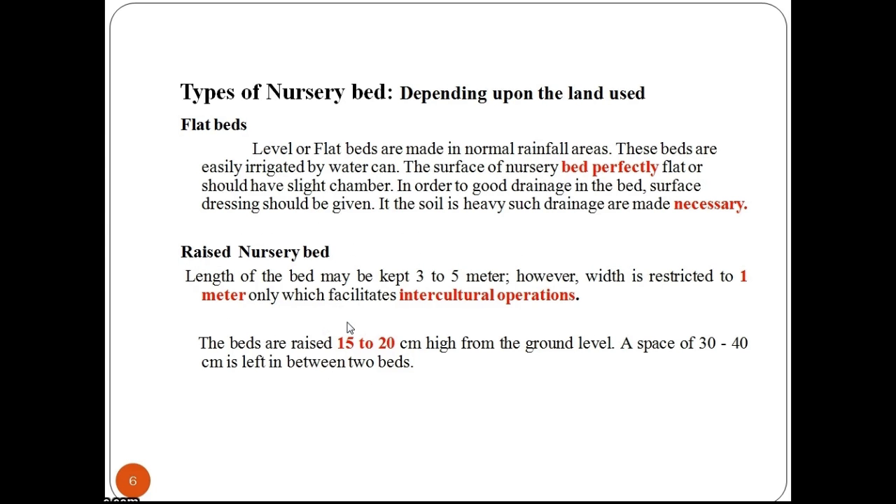An important point to keep in mind while preparing a nursery bed is soil selection. A medium textured loam or sandy loam soil is preferred. Soil should be rich in organic matter and soil depth should preferably be 15–25 cm.